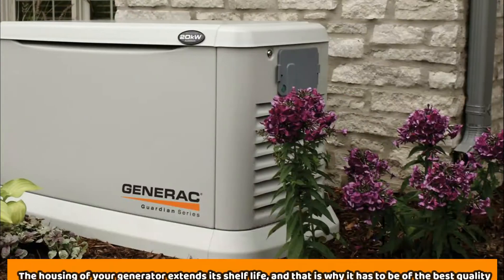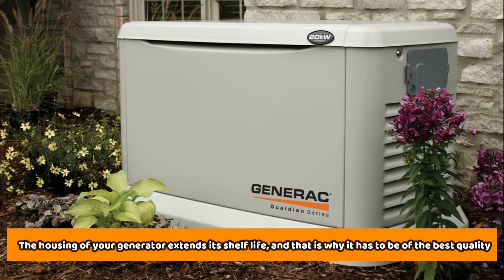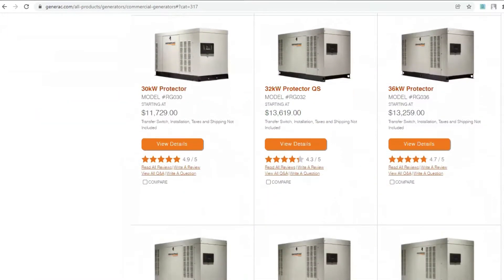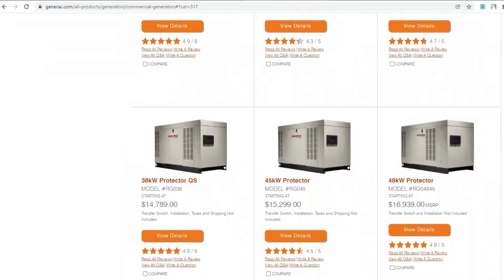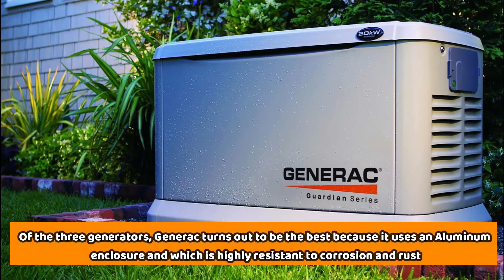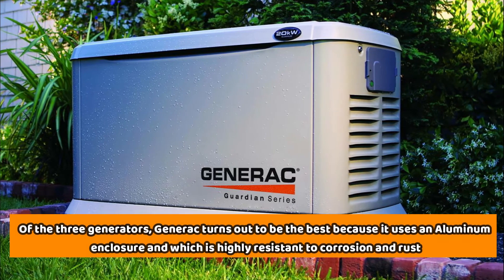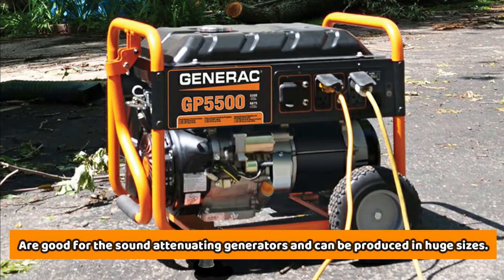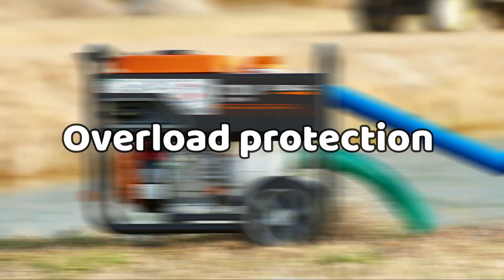The housing of your generator extends its shelf life, and that's why it has to be the best quality. Generac uses the NEMA UL-3R aluminum enclosure, Briggs & Stratton uses the automotive-grade galvanized steel, while Kohler uses the basic steel model. Of the three generators, Generac turns out to be the best because it uses an aluminum enclosure, which is highly resistant to corrosion and rust. Both steel and aluminum, however, are good for sound-attenuating generators and can be produced in huge sizes.